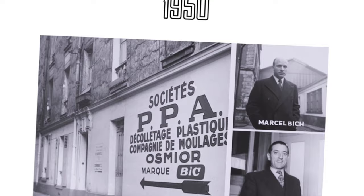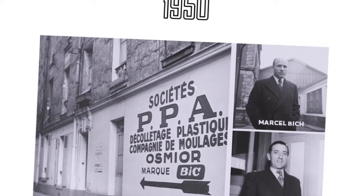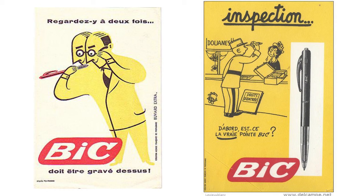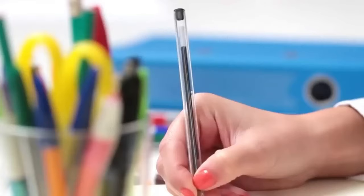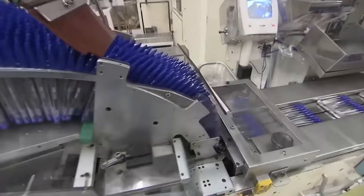The classic hexagonal shape of BIC pens made them more comfortable to hold. The hexagon provided a natural grip that helped prevent the pen from slipping out of the hand and allowed the user to write swiftly. This was very handy for people writing for longer periods.